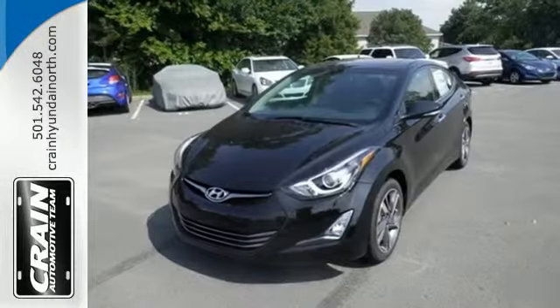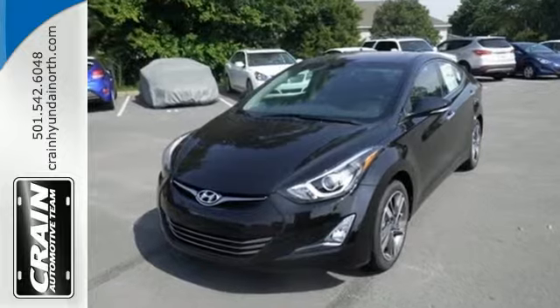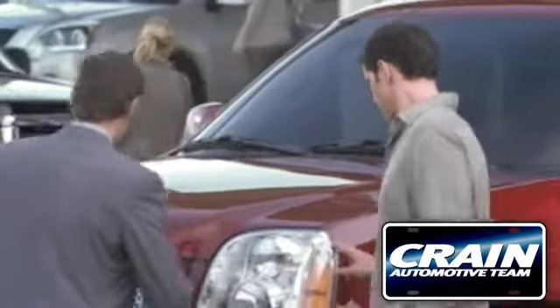Don't just sit there. Get up and go in this Elantra. Visit us anytime at craneteam.com.